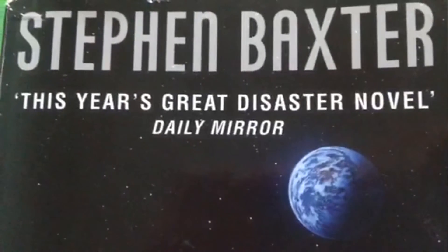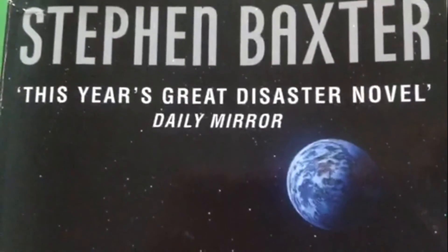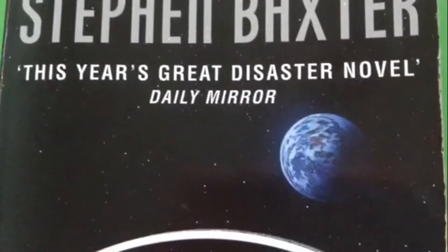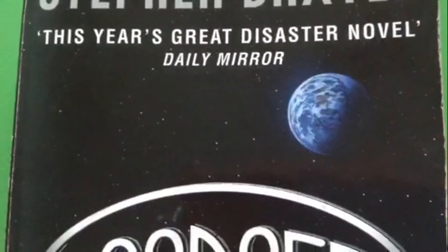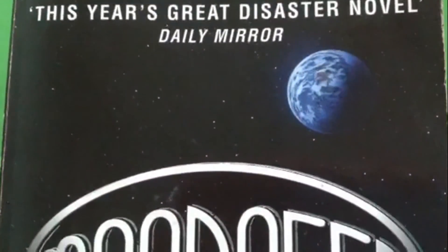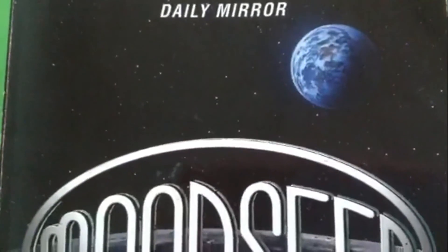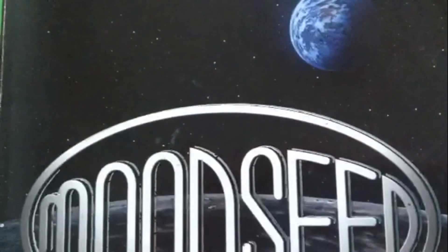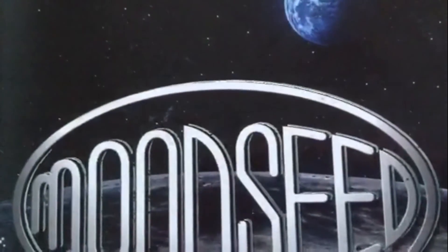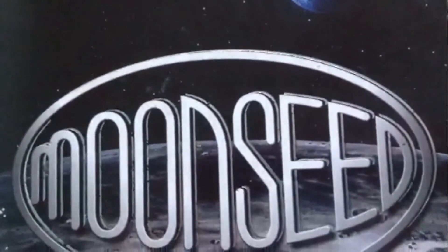Water? I thought there's no air. There isn't, but there is ice at the poles, deep in the dark, where the sun never shines. Really? A lot of ice? Her father hesitated. Well, some people think so. Anyhow, she said, I don't want to be a farmer.